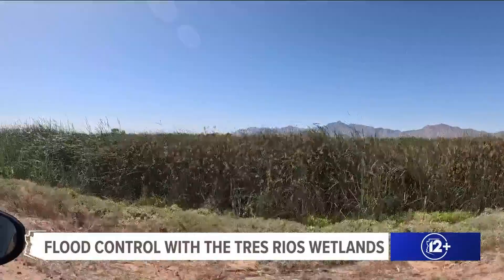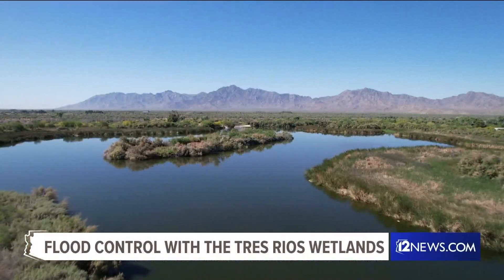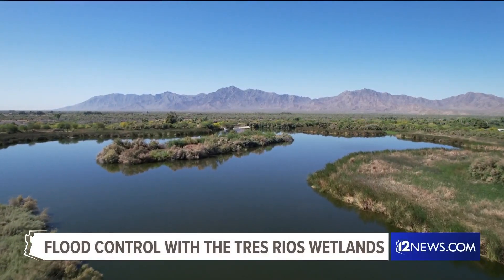As Arizona trends hotter and drier, it's projects like this that will help sustain life in the desert.